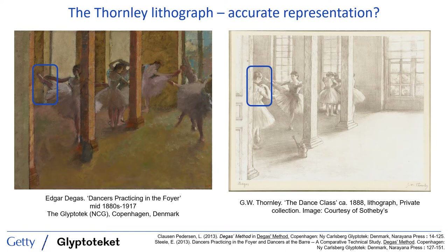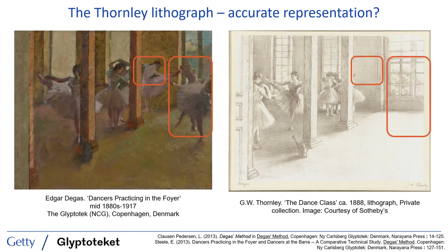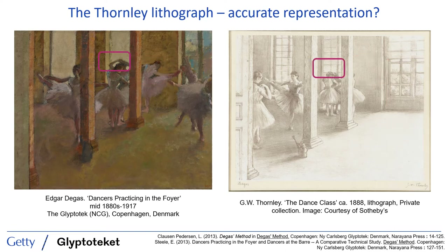There are dancers present in the lithograph that are not present in the painting, as I've shown here. There are instances where dancers are present in the painting but not the lithograph. Instances where the dancers have been changed in terms of their position in space, as well as the positions of their bodies — note, for example, the changed arms of these central dancers. And changes to the architectural elements, such as the shape of the base of the pillars, the location of the water jug, and the curious fact that what appears to be a paneled door in the lithograph is a green wall in the painting.